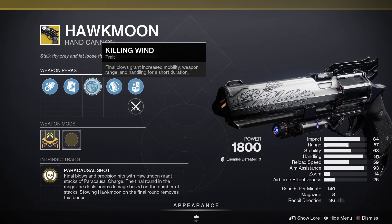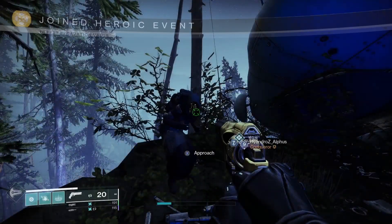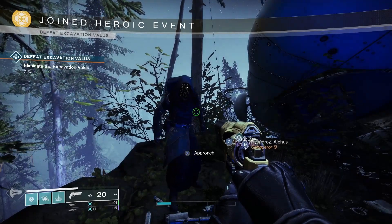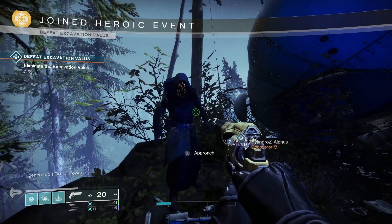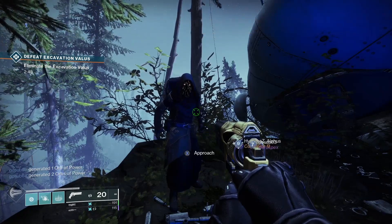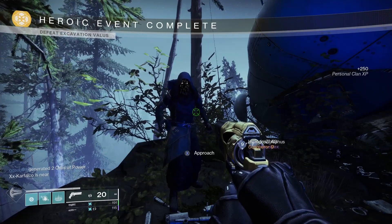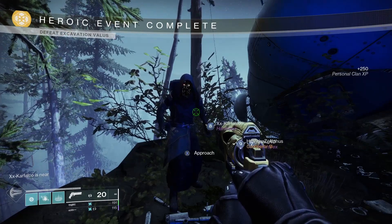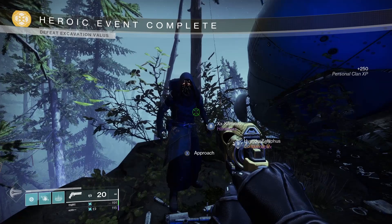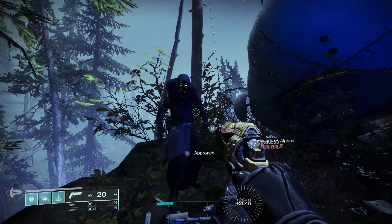For the random roll weapon this weekend, we've got a Killing Wind Hawkmoon — that is a good one to take into PvP. That's your roundup of Xur for the weekend. Whatever you get up to in Destiny 2, I hope you have a good time. Don't forget to subscribe and hit that like button — it really helps out the channel. Remember, Xur is on the EDZ at the Winding Cove this weekend. Thanks again and I will see you soon.